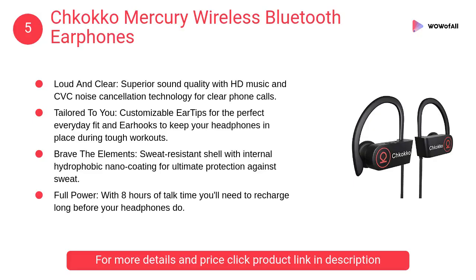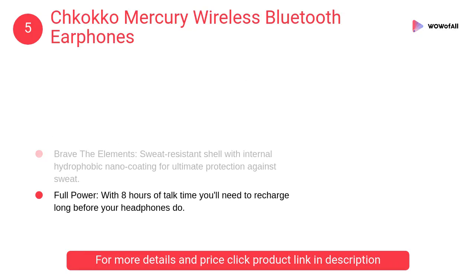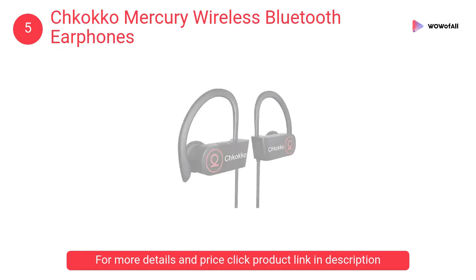At number 5: Schkako Mercury Wireless Bluetooth Earphones. Loud and clear, superior sound quality with HD music and CVC noise cancellation technology for clear phone calls. It has a sweat-resistant shell with internal hydrophobic nano coating for ultimate protection against sweat.